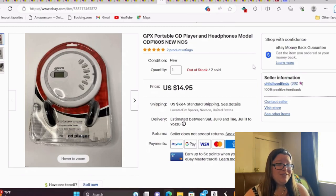I bought two of these — a GPX Portable CD Player with Headphones. It wasn't a super sought-after model, but I had two of them and paid about a buck apiece. Both sold this week for $15 each. So $2 into $30 is something I will not sneeze at.